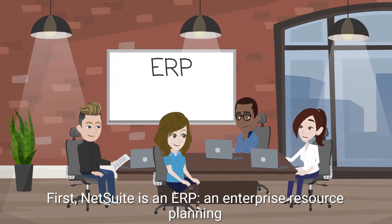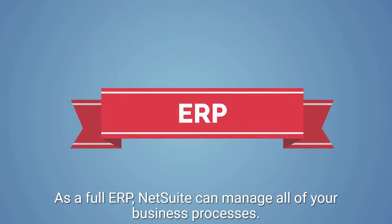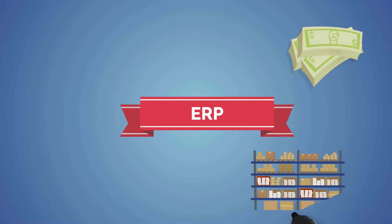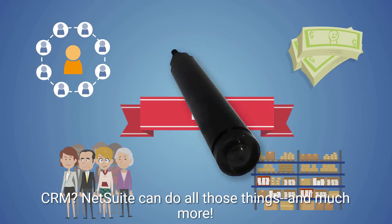First, NetSuite is an ERP — an Enterprise Resource Planning Software. So what does that mean for you? As a full ERP, NetSuite can manage all of your business processes. Does your company have an accounting system, an inventory management system, a way to keep track of HR and CRM? NetSuite can do all those things, and much more.